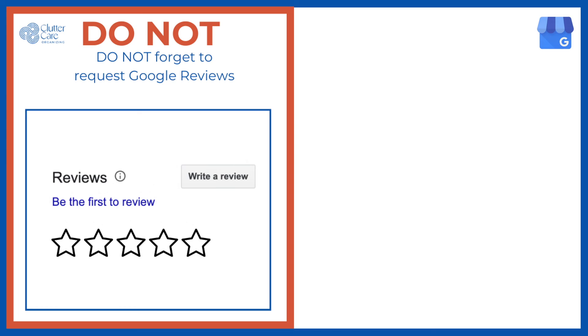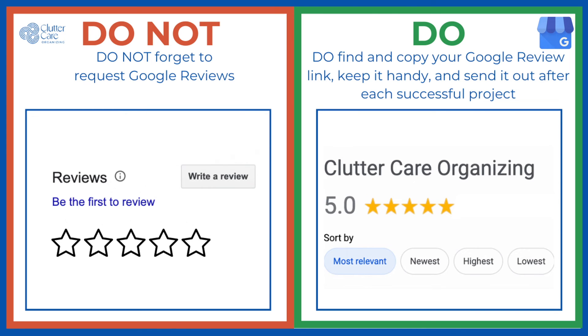In addition, check your whole business profile and update anything that has changed either monthly or quarterly, because details are bound to change. Lastly, do not forget to request Google reviews. Find and copy your Google review link, keep it in a special place on your computer and your phone, and send it out after each successful project. A standard email template or text message that you can copy and paste makes this a whole lot easier.